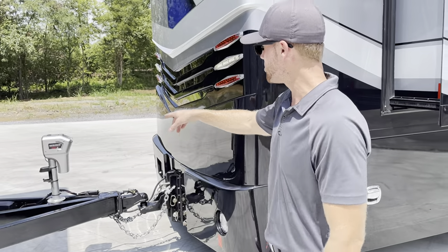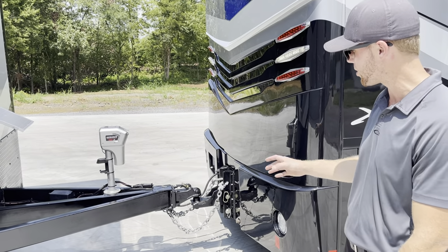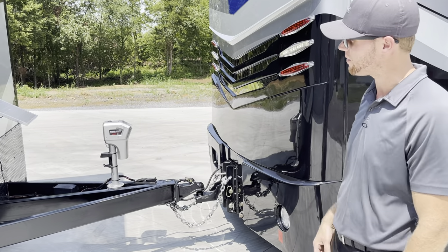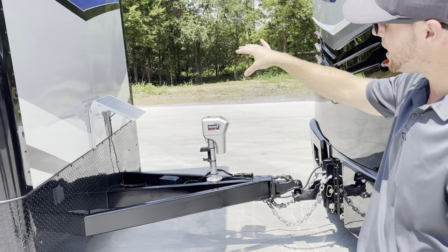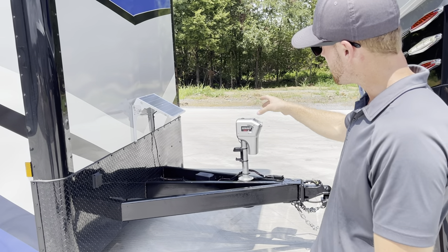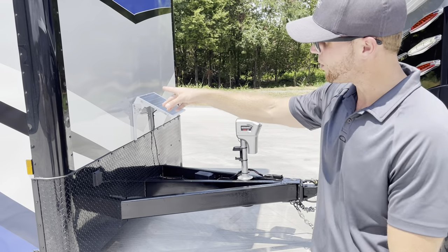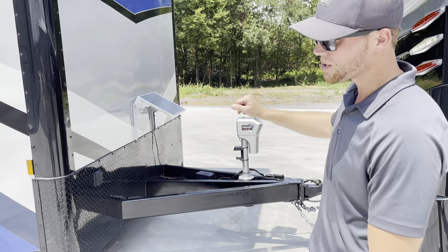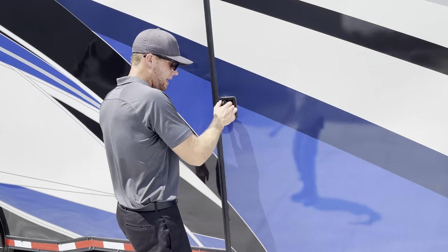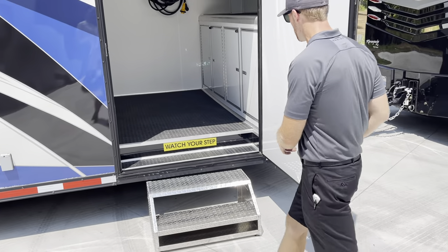Going down to the trailer — one thing I noticed is it does have an electric tongue jack and light, which is nice for unhooking in the dark. A lot of them just have a regular hand crank, but this one has the electric. Somebody was also very smart and wired a solar panel that keeps the little battery charged, so you can also charge it from inside. The trailer is wrapped and matches the coach really well. There's a diamond-plate step to get up into the trailer.